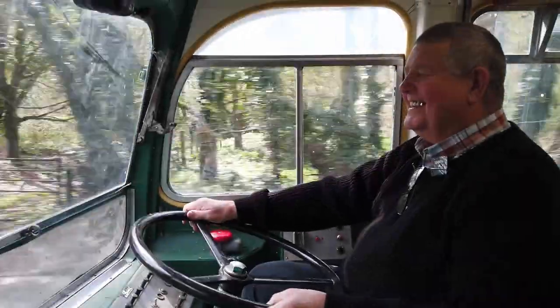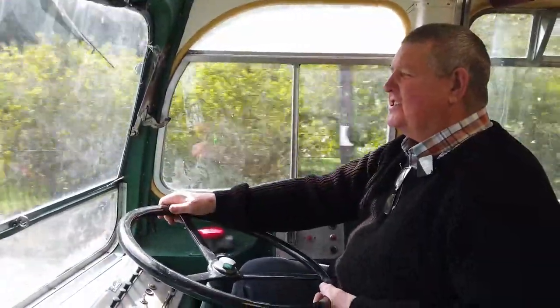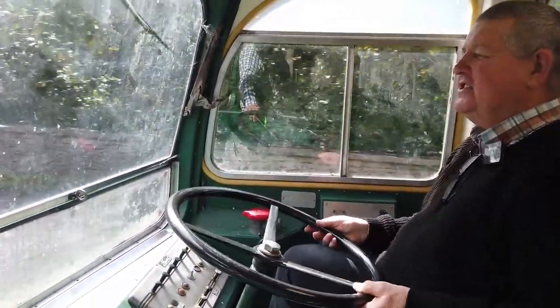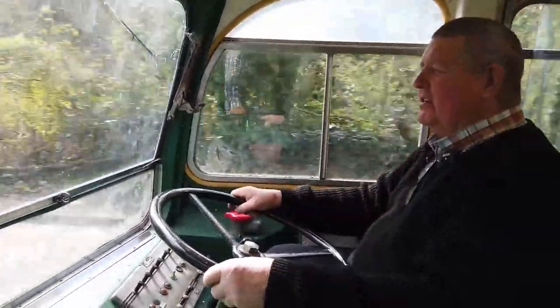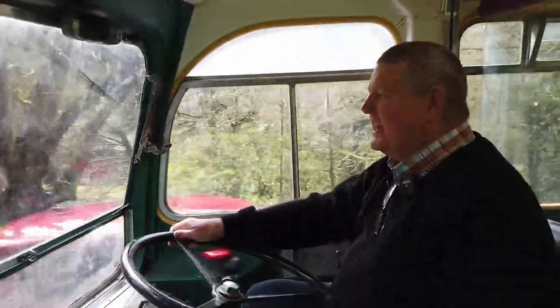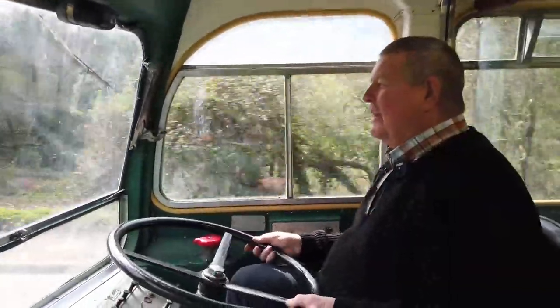We're on the bus, folks. Pete, what's the bus? It's a Bristol, first made July '62, I believe. It's got an Albion four-cylinder diesel engine in, five-speed gearbox, David Brown gearbox. Not very good range between the gears, but it was okay for the time.